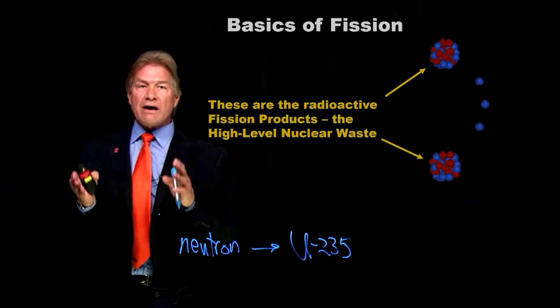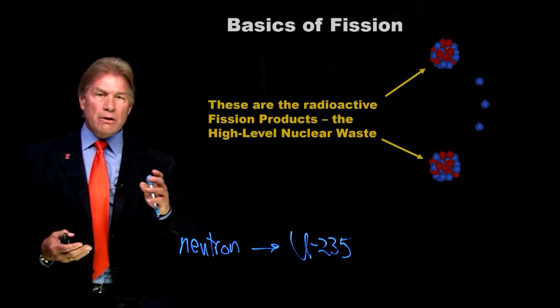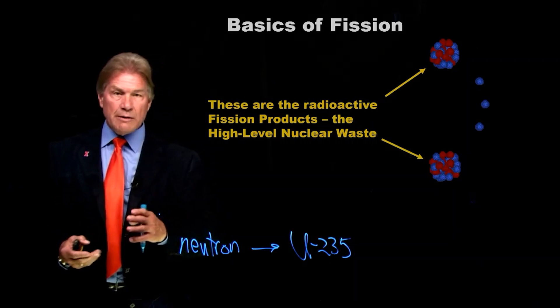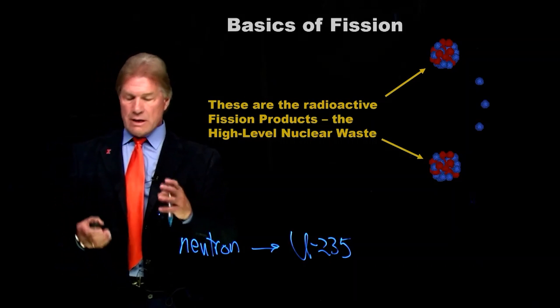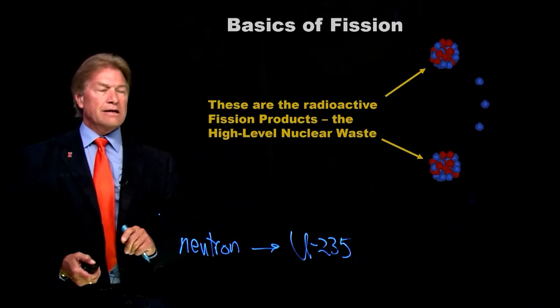Those are the fission products — the radioactive waste. The unstable elements that, over time, will give off alphas, betas, gammas. They will change into more stable elements in that process, giving off radiation and heat. That's the high-level nuclear waste.